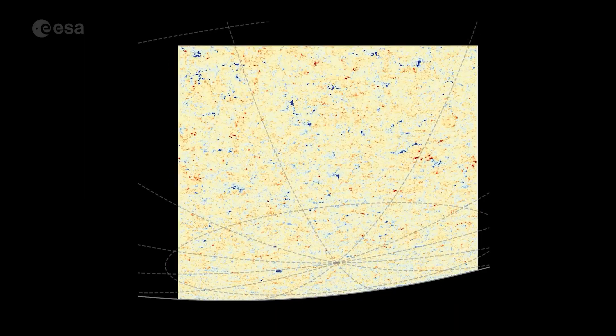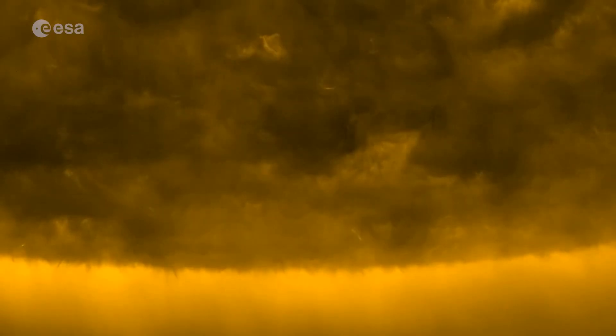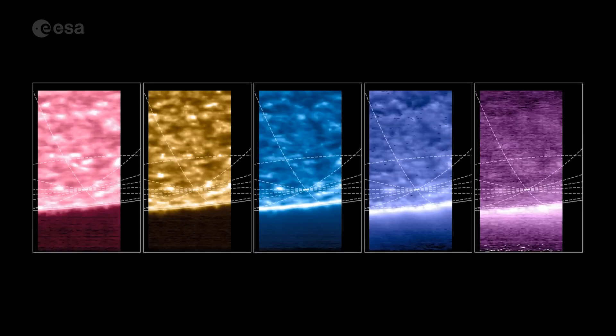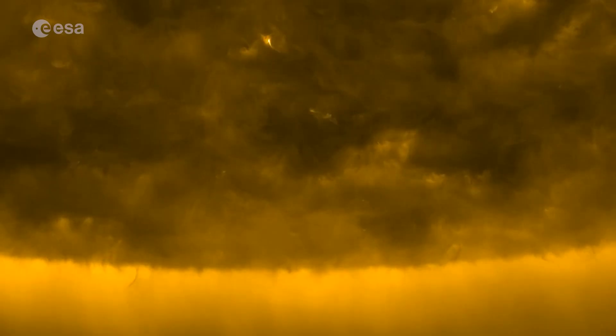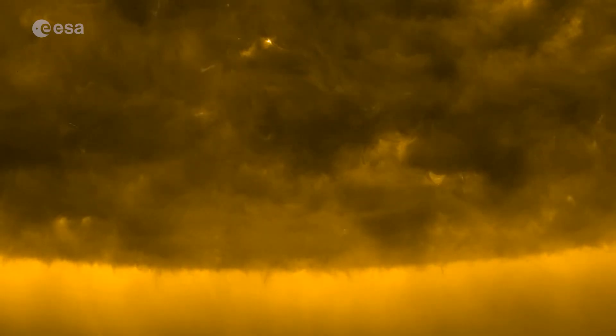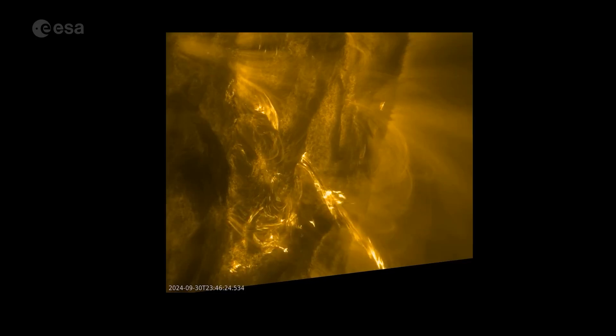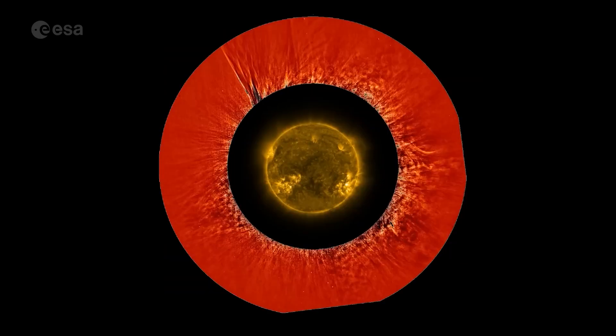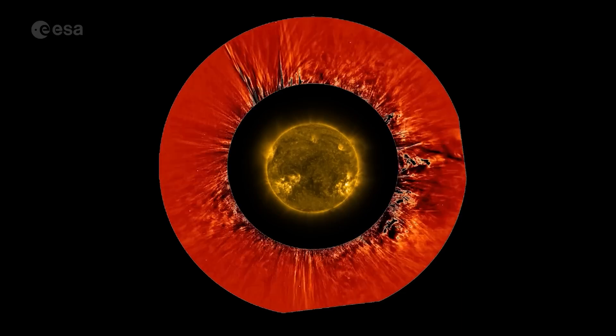With its powerful instruments, Solar Orbiter captures what's happening in the Sun's outer layers — from its surface, through the layers in between, all the way to the outer atmosphere. This is key to understanding solar wind and solar storms, which can disrupt satellites, power grids, and radio signals here on Earth.